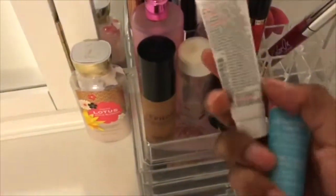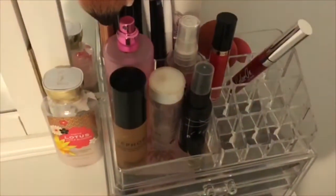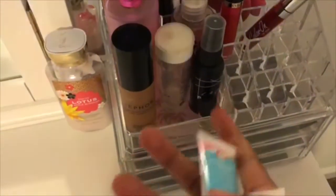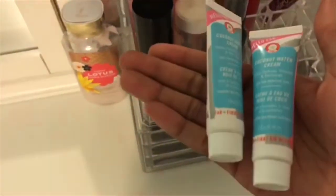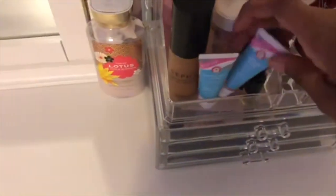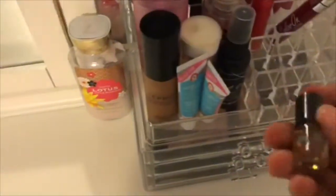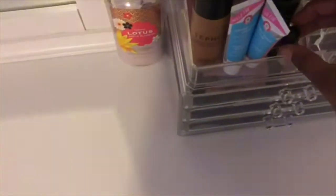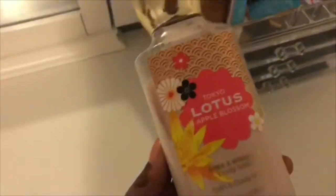After that I have this coconut water cream — I actually have two of these. Then I have my wrist and neck perfume, and right over here I have my lotion.